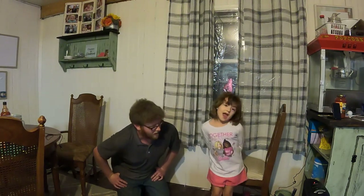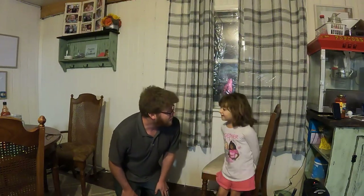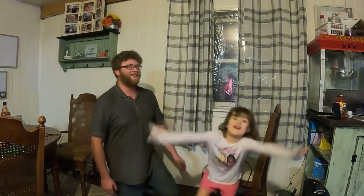Hey everyone, this is completely random, but this is my daughter Chloe Ray, and her favorite song is Little GTO by Ronnie and the Daytonas. We're going to sing a little bit for you. Little GTO, man you're looking fine. Three deuces and a four-speed and a 389. Listen to her tack them up now. Little GTO, Little GTO.